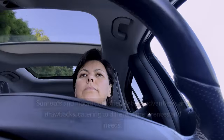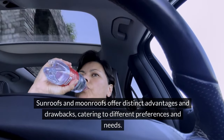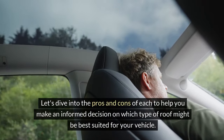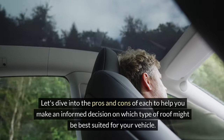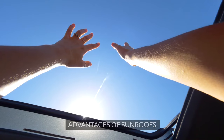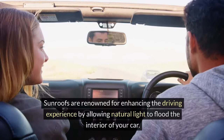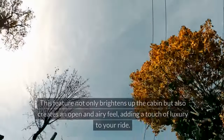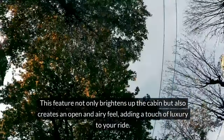Sunroofs and moonroofs offer distinct advantages and drawbacks, catering to different preferences and needs. Sunroofs are renowned for enhancing the driving experience by allowing natural light to flood the interior of your car. This not only brightens up the cabin but also creates an open and airy feel, adding a touch of luxury to your ride.